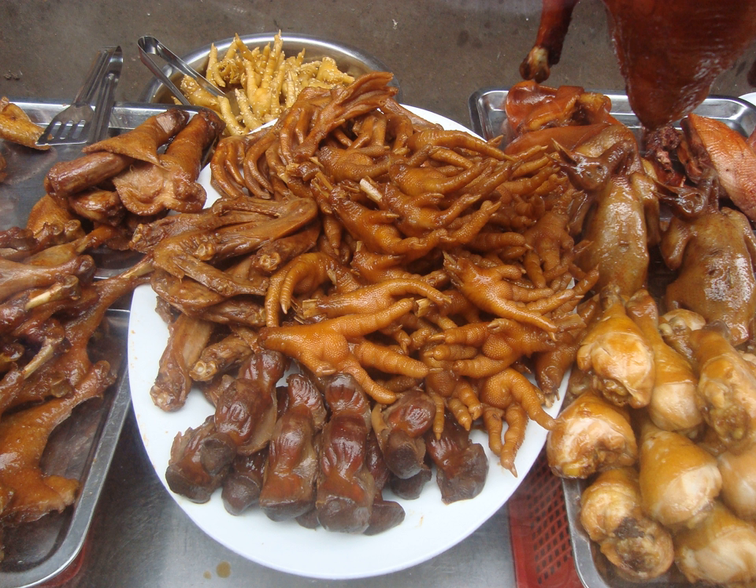In mainland China, popular snack bars specializing in marinated foods such as yabozi duck's necks also sell lu ji hua or lu ji jiao — marinated chicken feet — which are simmered with soy sauce, Sichuanese peppercorn, clove, garlic, star anise, cinnamon and chili flakes. Today, packaged chicken feet are sold in most grocery stores and supermarkets in China as a snack, often seasoned with rice vinegar and chili.